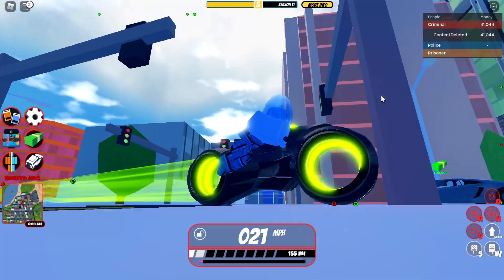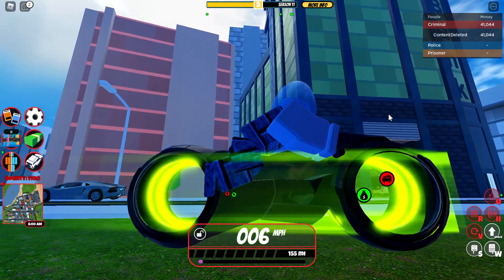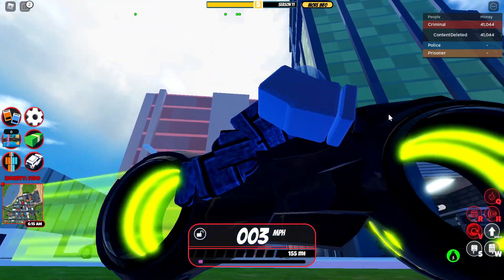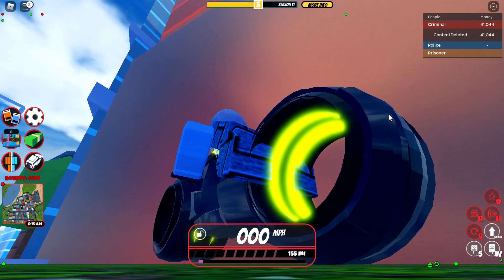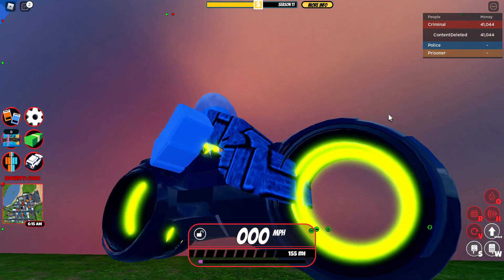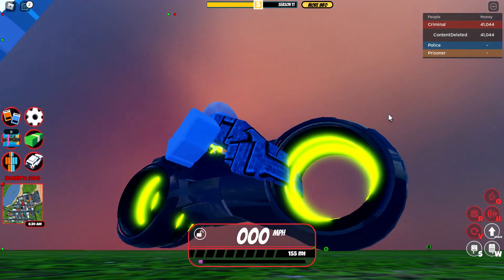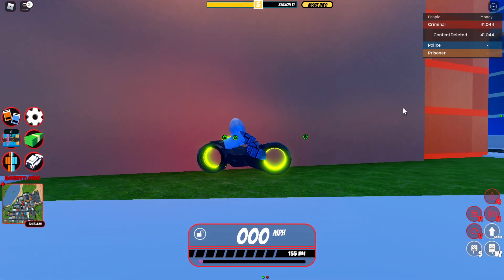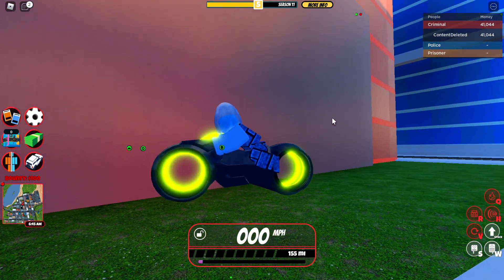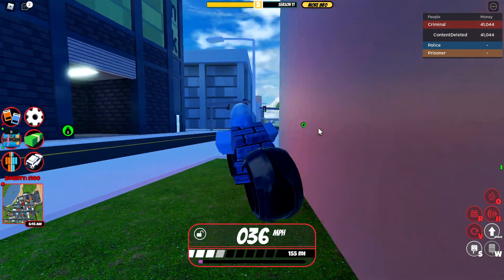Actually, wait — does it hover from the ground? It literally hovers from the ground! Wait, no it doesn't. So the top hovers from the ground but not the bottom. Okay, that's weird.